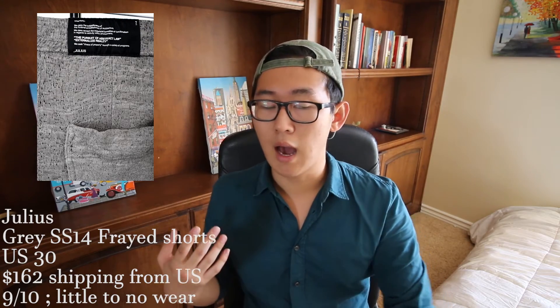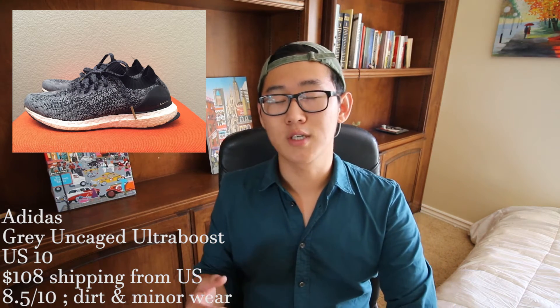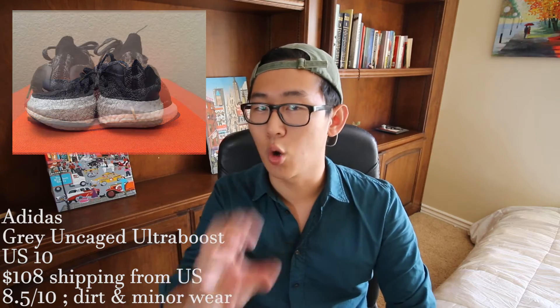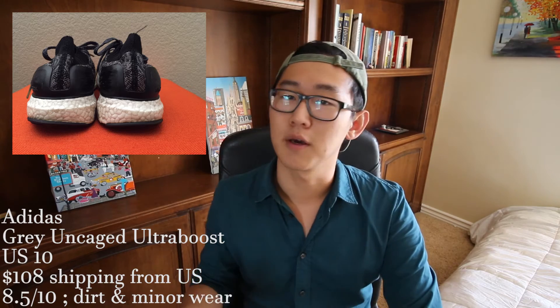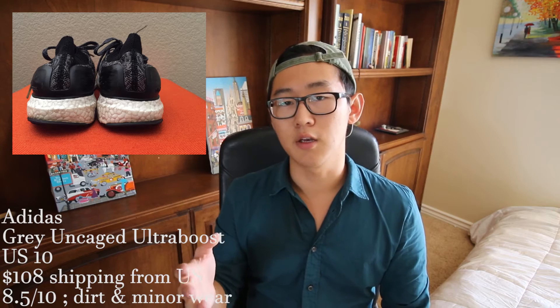Now that bottoms are done, onto shoes. First up is an Adidas Ultra Boost in a size 10 for $108 shipping from the US. Honestly, one of the most comfortable shoes of all time, and for that price this is an extremely good steal — these things never usually go on sale. I'd give it around an eight out of ten because it is a little dirty, but it's very easy to clean and it does come with the original box.